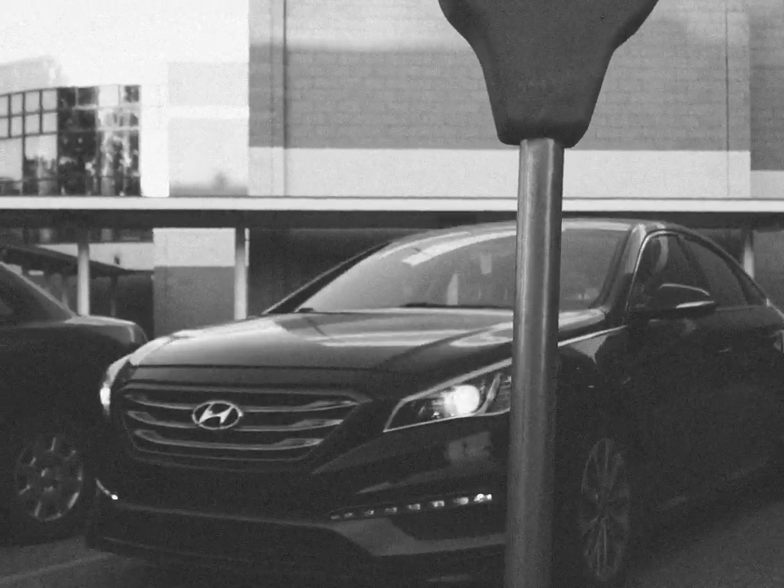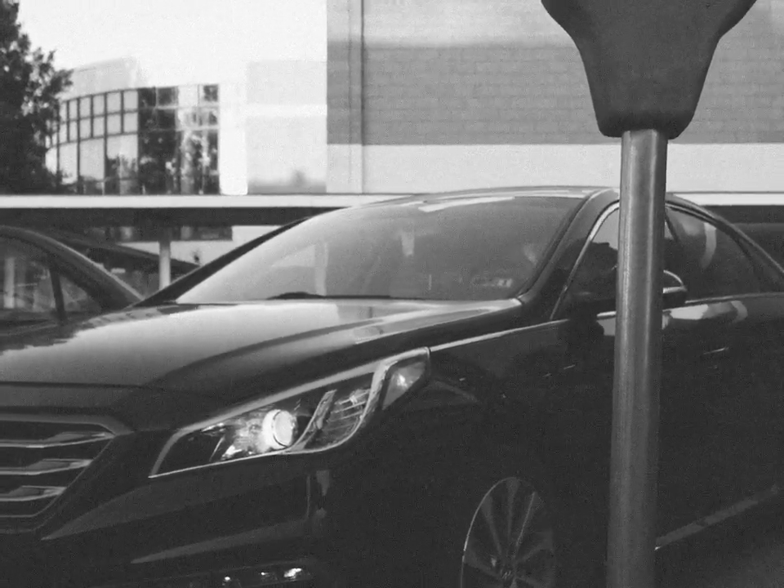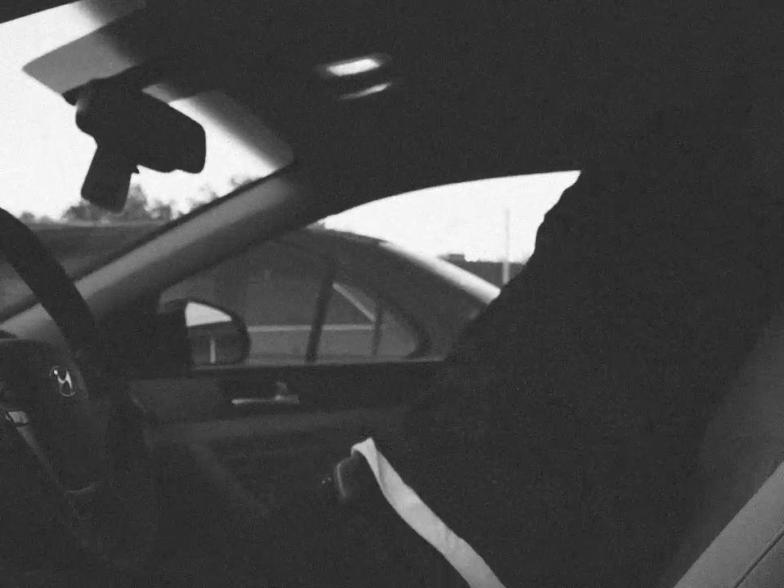As Mike pulled up to his parking space, he didn't even realize he had already incurred his first parking violation of the semester. Between the hours of 8am and 6pm, you can't park in this space without paying the meter.